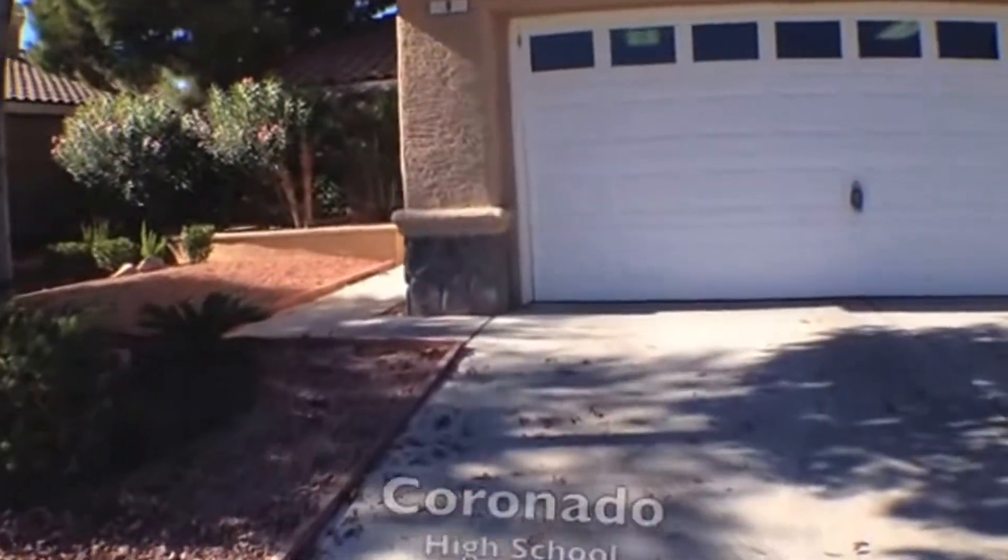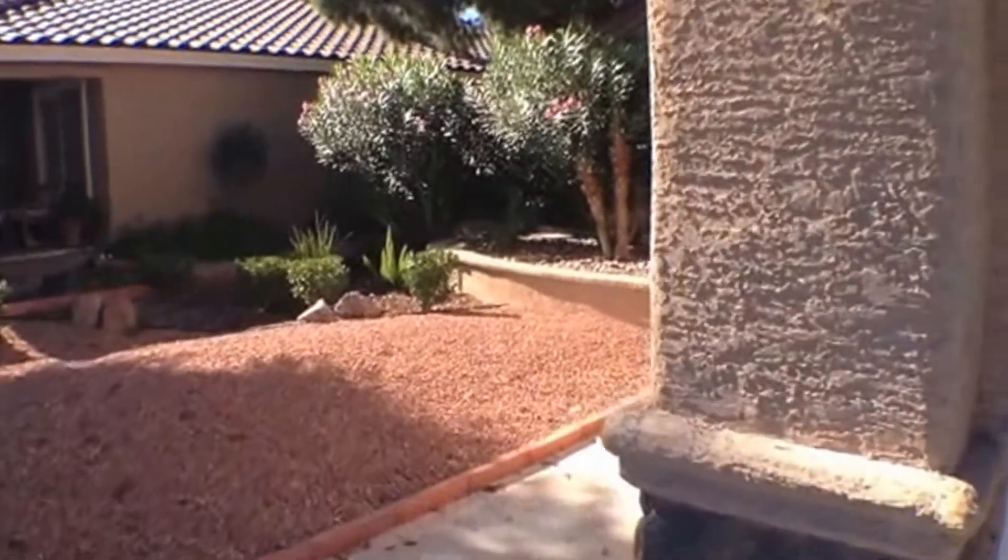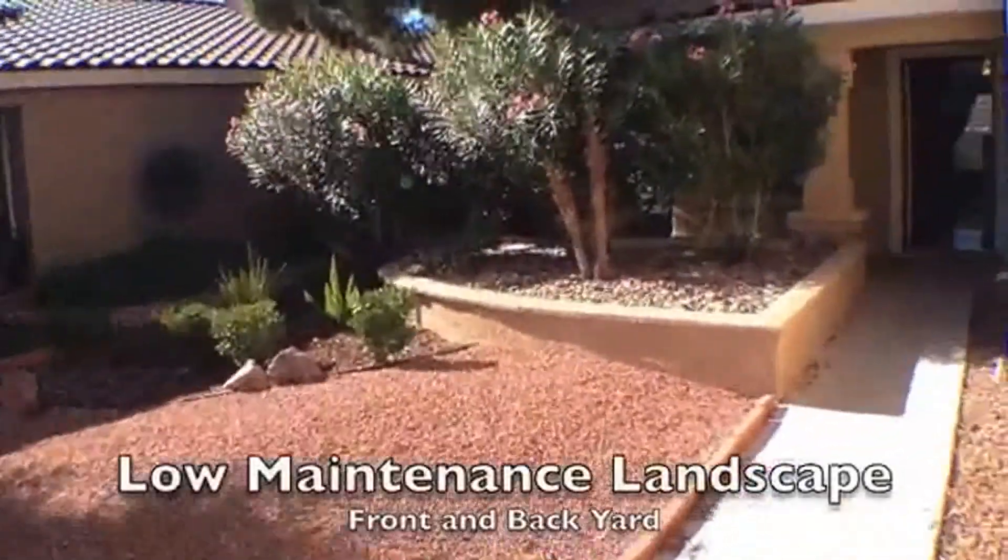As we walk up to the home, you'll see the nice landscaping and well-manicured lawn. This is also very low-maintenance.